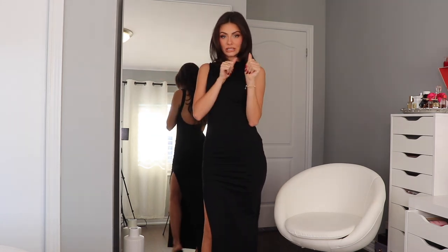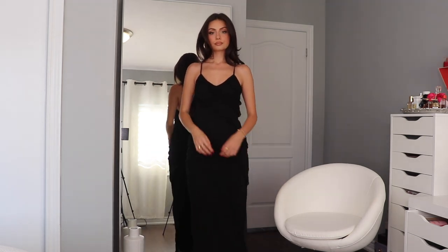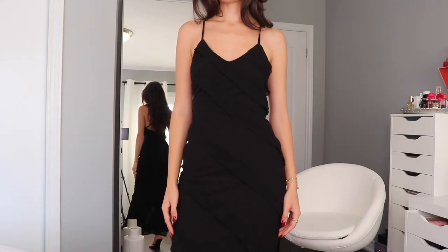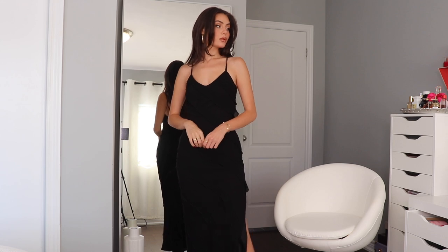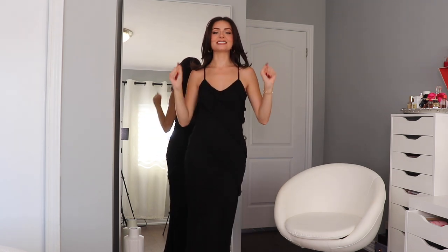We've got two more dresses to try on. This second dress is such a similar vibe but yet somehow still so different. This is the From Another World maxi dress in black. We've got a slit and a low back, but this one's got some ruffles. I picked this up in an extra small and I think it fits like a glove. Let me show you guys the last dress — she is my favorite.